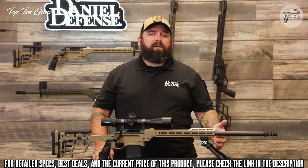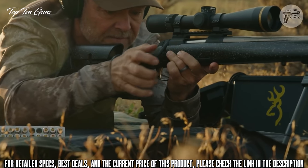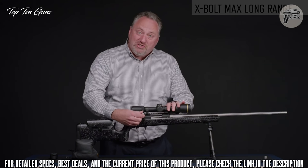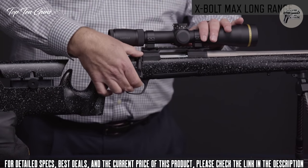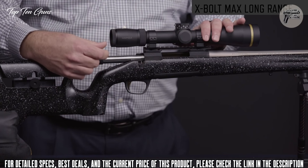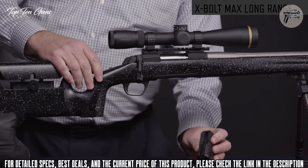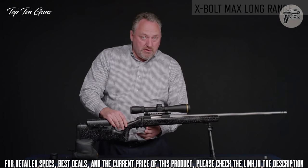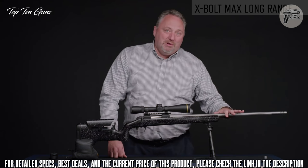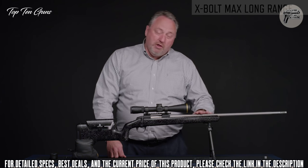The Delta 5 Pro will ship in three colors: standard black anodized, coyote tan, or olive drab green. Now I want to introduce the newest X-Bolt — the Max Long Range. It has all the great features you expect from every X-Bolt: the short 60-degree bolt throw, the safety that locks the bolt with a convenient bolt unlock button so you can unload the gun while on safe, the center-feed polymer magazine, the feather trigger with a crisp adjustable pull, and the best production barrels in the industry — all free-floated.